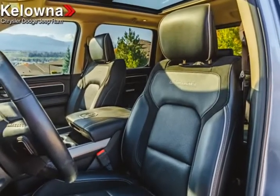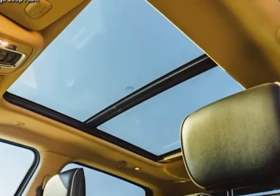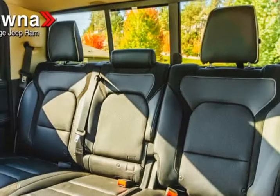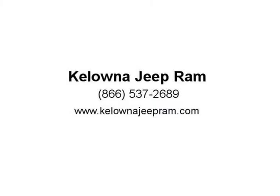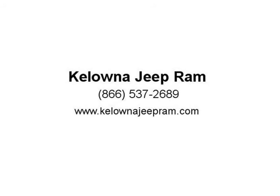This all-new 5th generation Ram 1500 makes its debut for the 2019 model year with better styling and more toughness than ever before. This all-new Ram 1500 simply has no competition — loaded full of best-in-class stats and available class-exclusive features. It's easy to see why the 2019 Ram 1500 is the best.